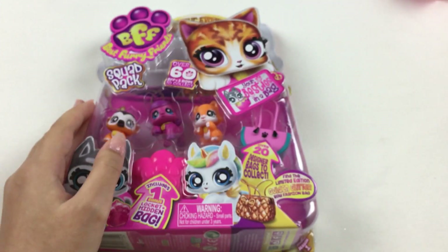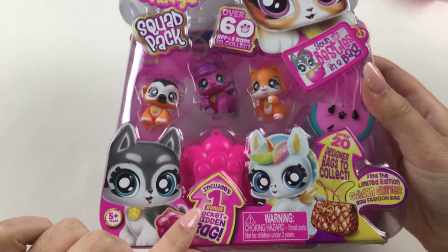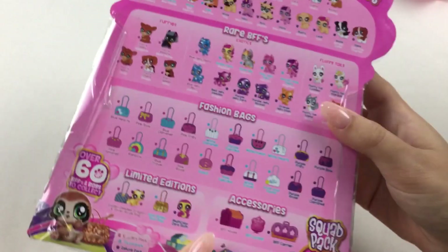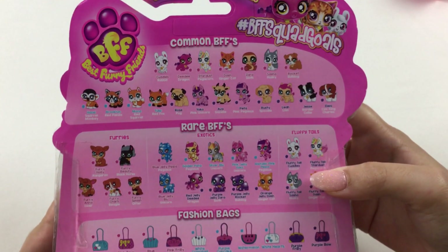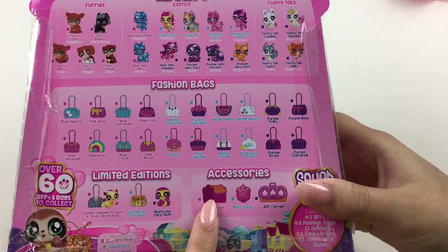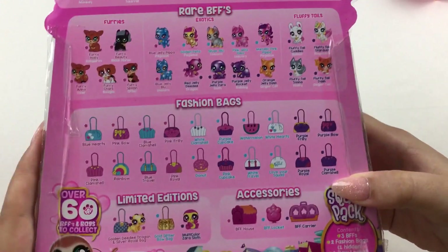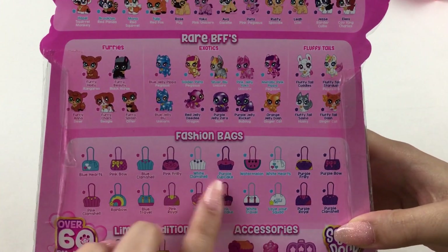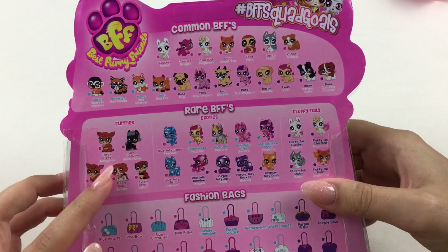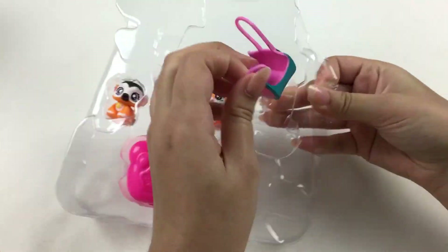Now let's look at the bigger squad pack — there are three pets, one bag, a hidden locket bag, and with the bigger packs there's a carrier you can get. The back shows all the common ones, the rare ones, and the fashion bags. There are also limited editions, and the bags include ones with fluffy tails and furry flocked ones.